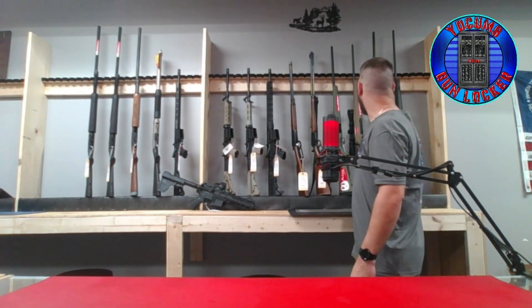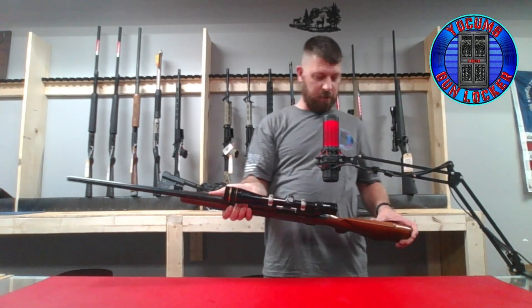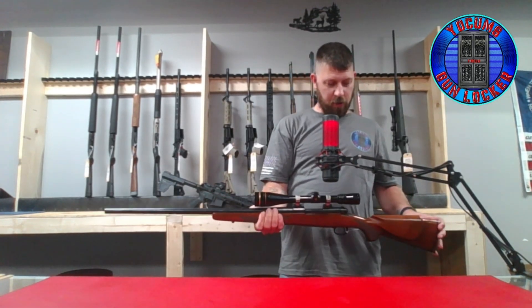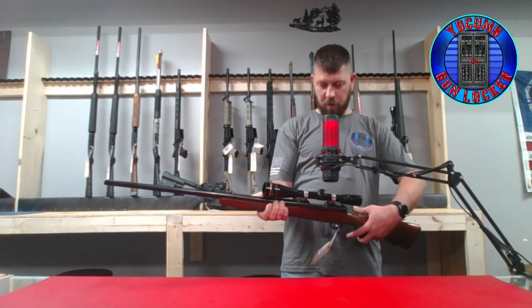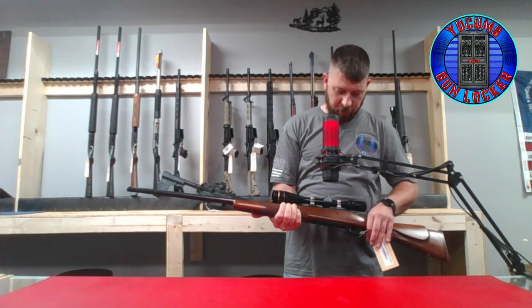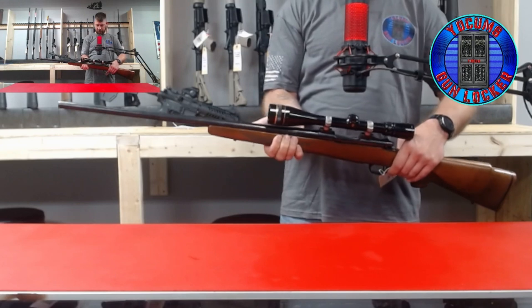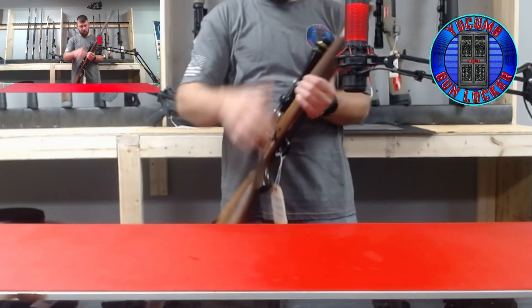Next, we have a used Winchester Model 70, wood stock, 22-250, 6.5. It has a 20 by 40 scope on this, and it is a Leupold scope — also a bolt action.